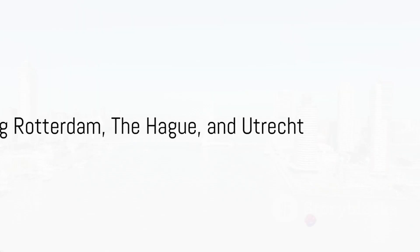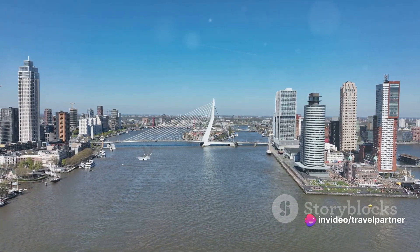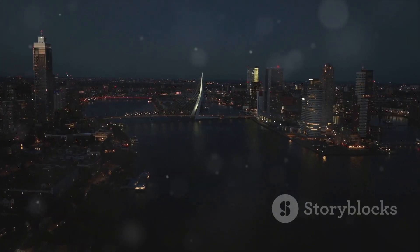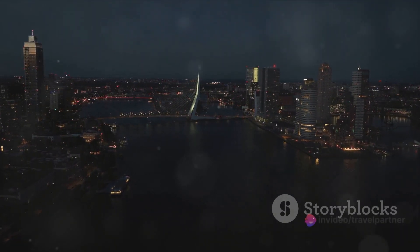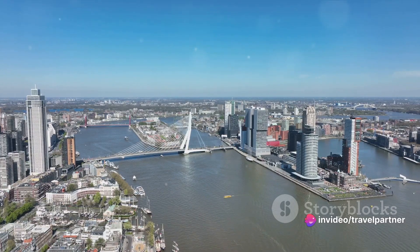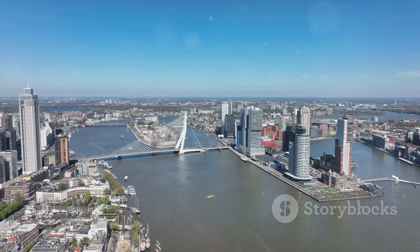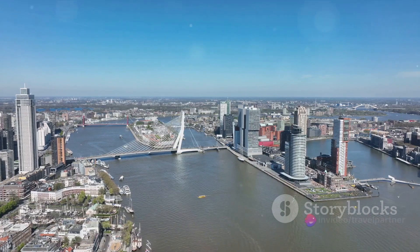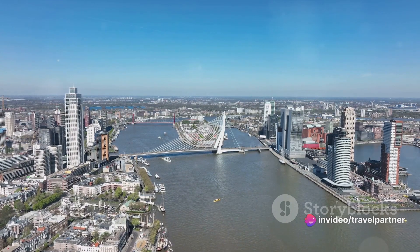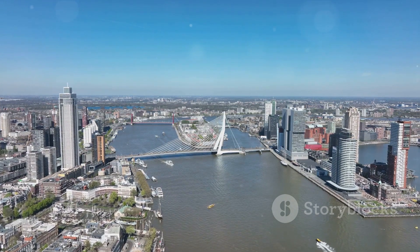Our journey continues as we explore the vibrant city of Rotterdam, the royal city of The Hague, and the historic city of Utrecht. Rotterdam is a city that's a true testament to Dutch resilience. Rising from the ashes of World War II, Rotterdam has transformed itself into an architectural marvel. You won't be able to resist the charm of its futuristic skyline, dominated by iconic structures such as the Erasmus Bridge and the cube houses. Rotterdam is also a haven for art enthusiasts, boasting an impressive collection of museums, including the Museum Boijmans van Beuningen, which houses art from the Middle Ages to the 21st century.